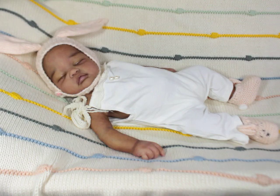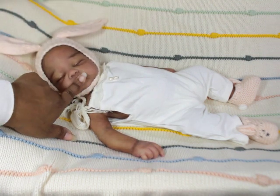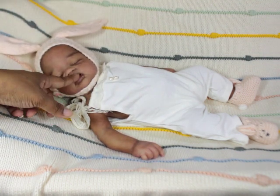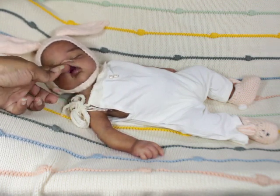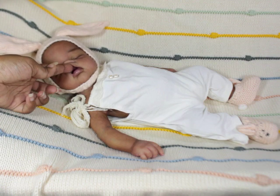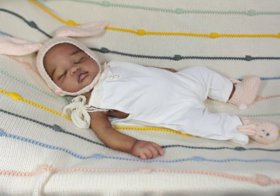I did have to open the mouth on this kit because the mouth is not open by default, so I cut open her mouth and tried to paint inside there. I opened it up so she could take a full pacifier.